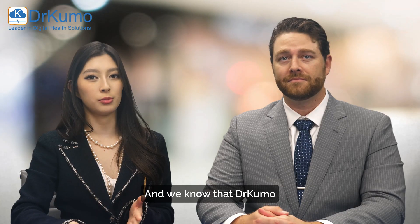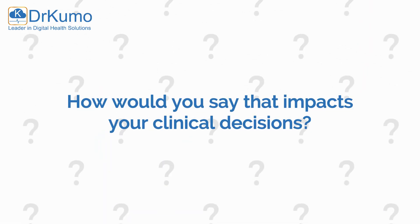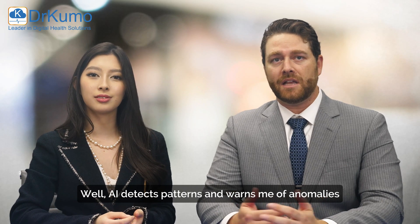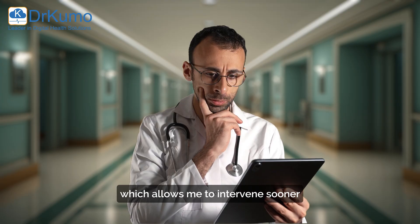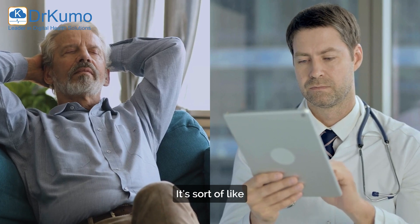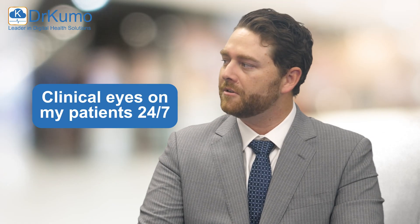We know that Dr. Cuomo uses AI-driven insights. How would you say that impacts your clinical decisions? Well, AI detects patterns and warns me of anomalies, which allows me to intervene sooner when conditions worsen. It's sort of like having an extra set of clinical eyes on my patients 24-7.